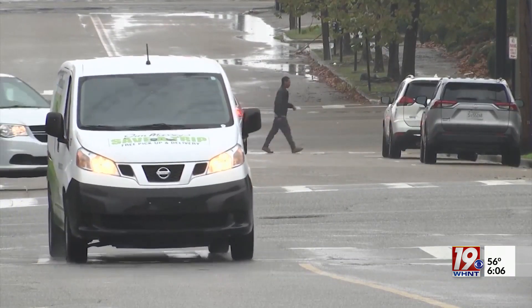In Huntsville, Emily Mosner, News 19. Another thing to keep handy in your vehicle is a charged cell phone with the Live Alert 19 weather app downloaded. Of course, we'll keep you updated on your latest forecast and weather conditions in real time.